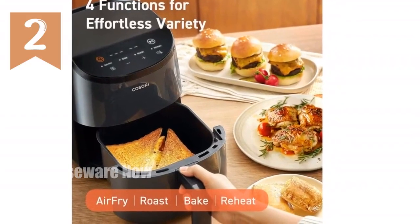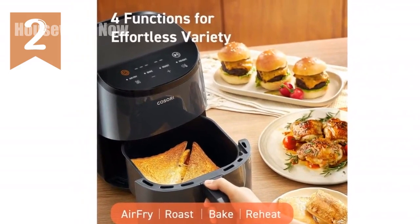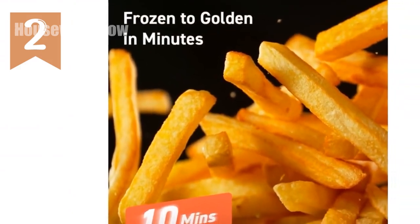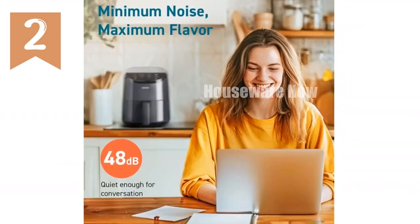Introducing the COSORI Mini Air Fryer, your all-in-one kitchen solution. With its compact 2.1 QT capacity, this air fryer is perfect for whipping up single servings of crispy snacks, wings, sides, and more. Its sleek design and lightweight 5-pound weight make it easy to store and transport.